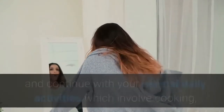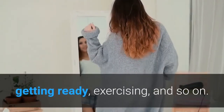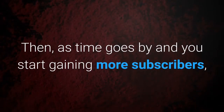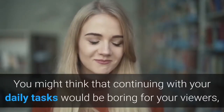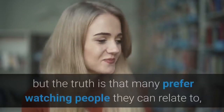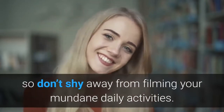Vlogging is a mix of spontaneity and everyday activities, so you can simply start vlogging your days as they are and continue with your normal daily activities, which involve cooking, getting ready, exercising, and so on. Then as time goes by and you start gaining more subscribers, you can incorporate new fun activities that will spice up your vlogs. Many viewers prefer watching people they can relate to, so don't shy away from filming your mundane daily activities.